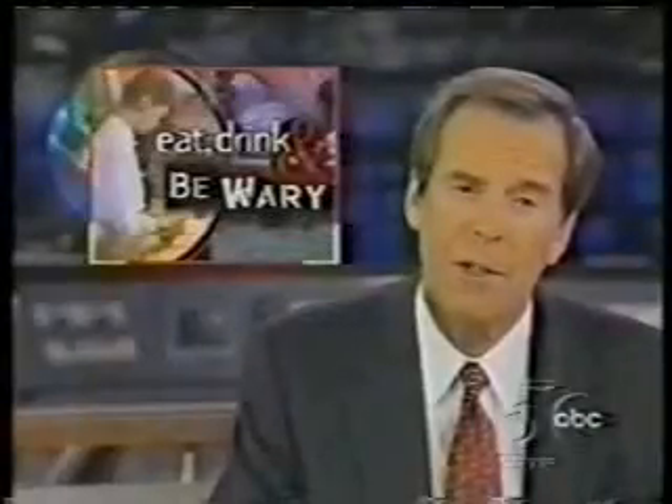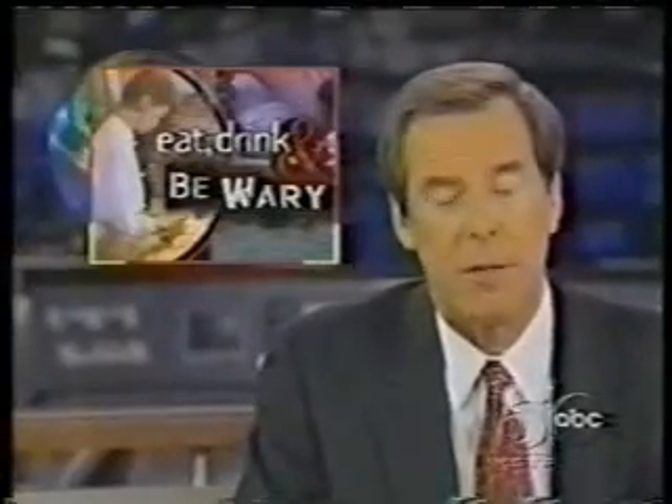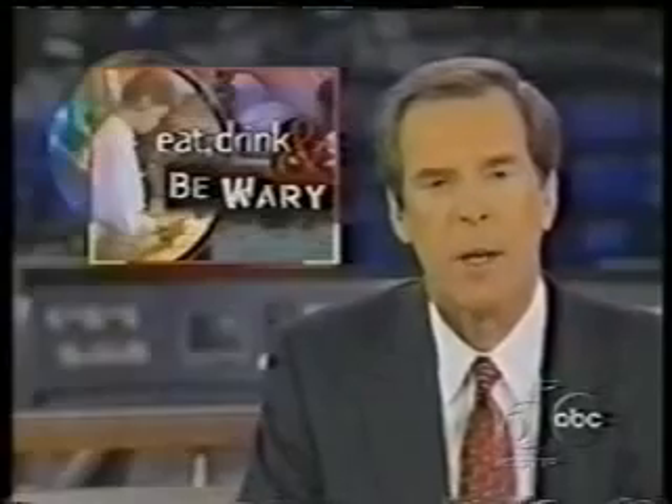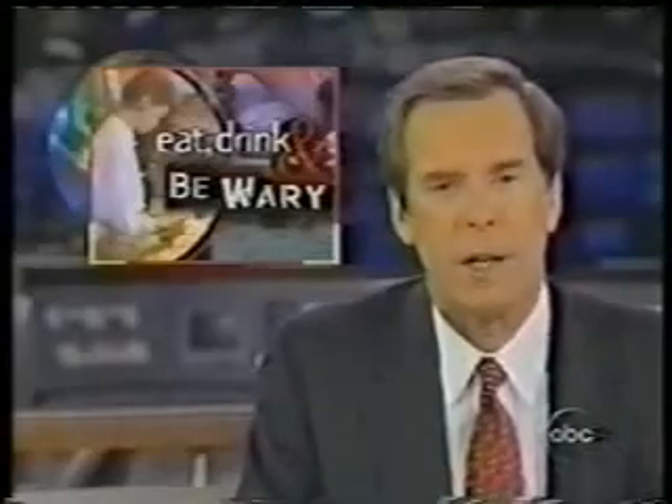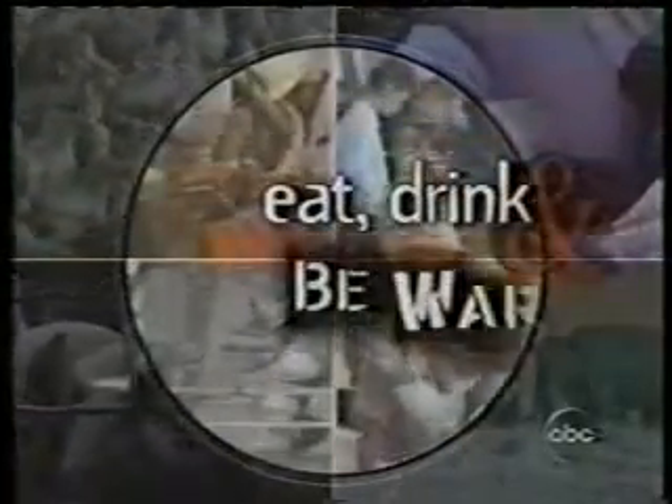Tonight in our series on food safety, the value of ozone. Mention ozone under normal circumstances and most people will think of the ozone layer over the earth, which protects us from the sun's ultraviolet rays. Ozone, in this case, comes in a bottle — or pretty close to it — and it turns out to be a most effective killer of germs.